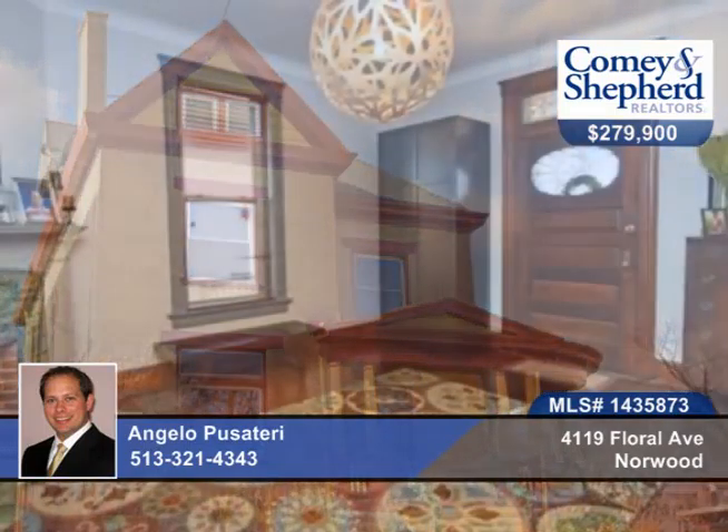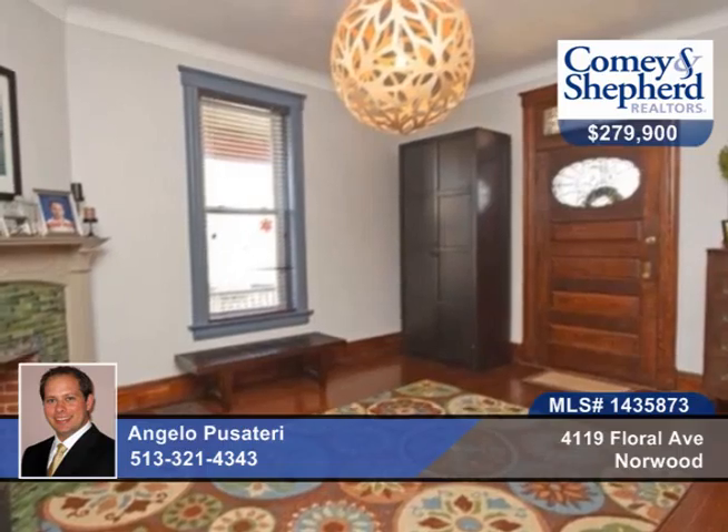This stunning brick Victorian offers tons of character and charm. You'll find classic stained hardwood floors, soaring ceilings, three fireplaces, and huge rooms.